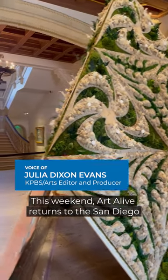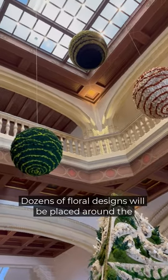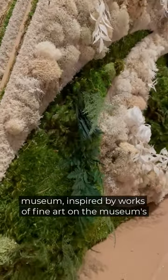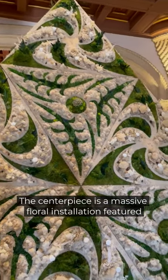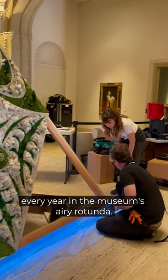This weekend, Art Alive returns to the San Diego Museum of Art. Dozens of floral designs will be placed around the museum, inspired by works of fine art on the museum's walls. The centerpiece is a massive floral installation, featured every year in the museum's airy rotunda.